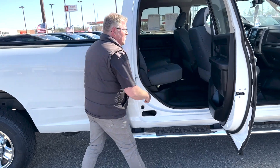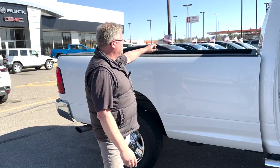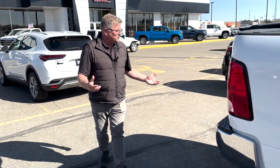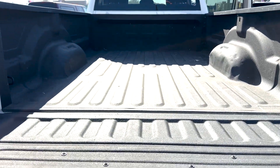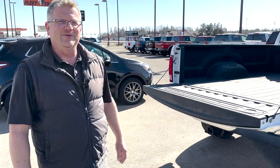Very clean, no funky smells. I don't smell poodle or cigarettes, because once you get that into a car you cannot get it out. It does have a spray-in liner in the back. I just love this one because it's so super clean — no Minnesota smudgery from all the salt and the stuff they spray on the gravel roads.